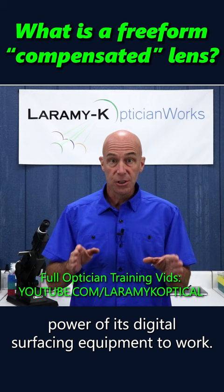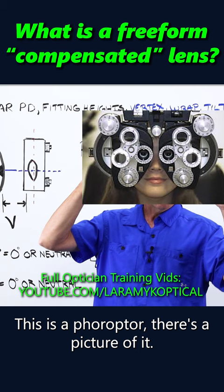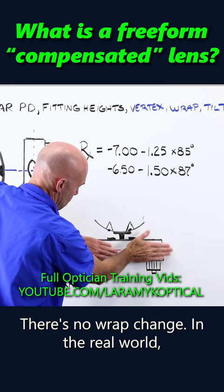It's a phoropter — there's a picture of it. You say, yes, one is better, two is better. The phoropter doesn't tilt. There's no wrap change.